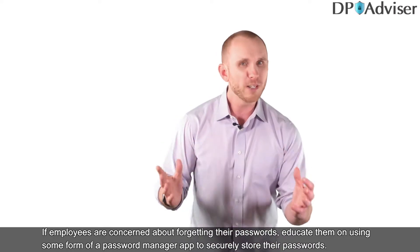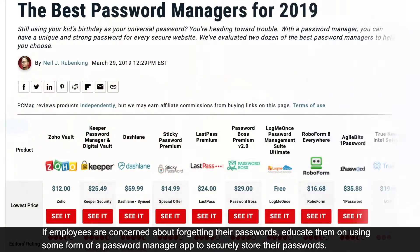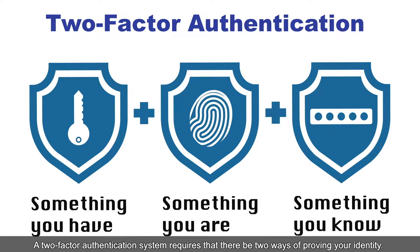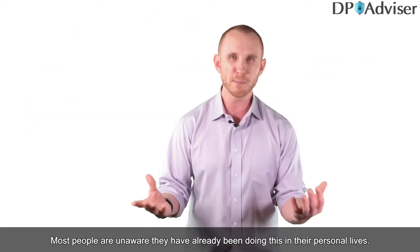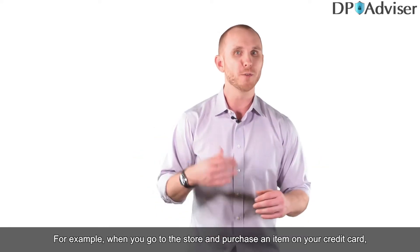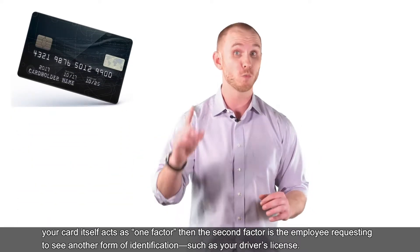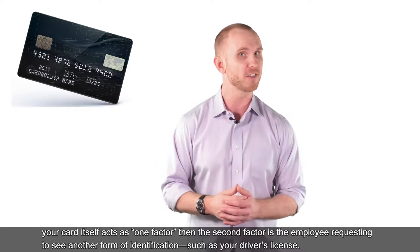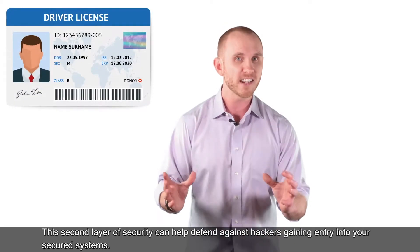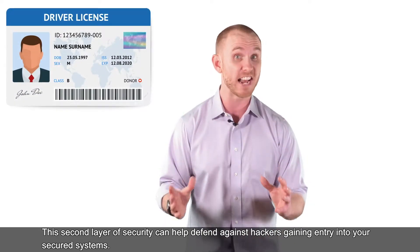As a result, organizations must educate and train employees on why and how poor password practices can lead to data breaches. If employees are concerned about forgetting their passwords, educate them on using a password manager app to securely store their passwords. Organizations should also consider using a two-factor authentication system, which requires two ways of proving your identity. For example, when you purchase an item with a credit card, the card is one factor, and a second form of ID like a driver's license is the second factor. This second layer of security can help defend against hackers.